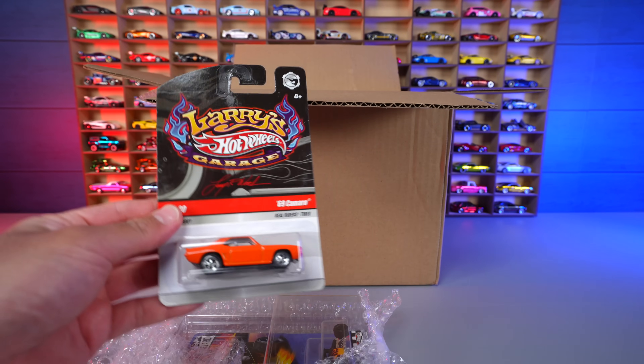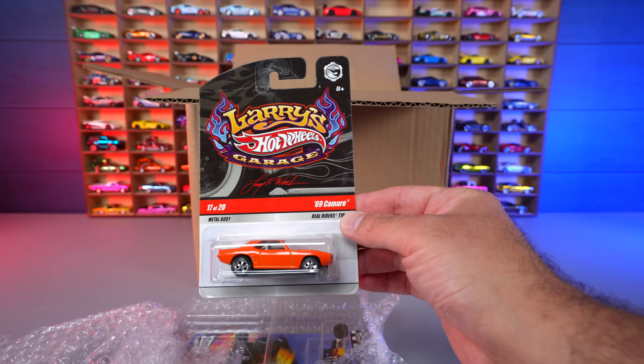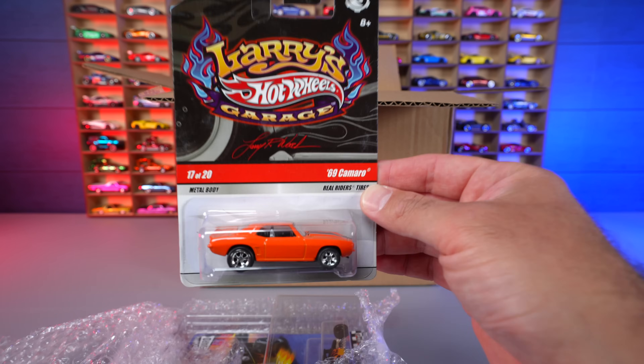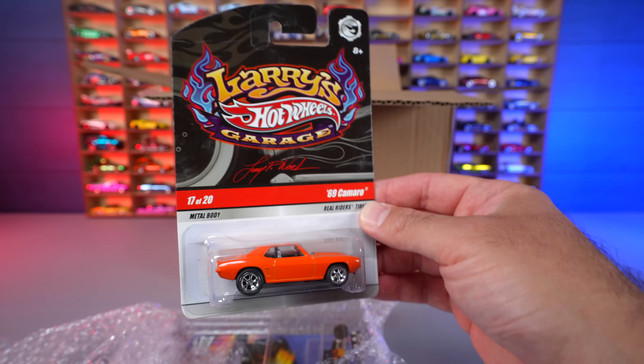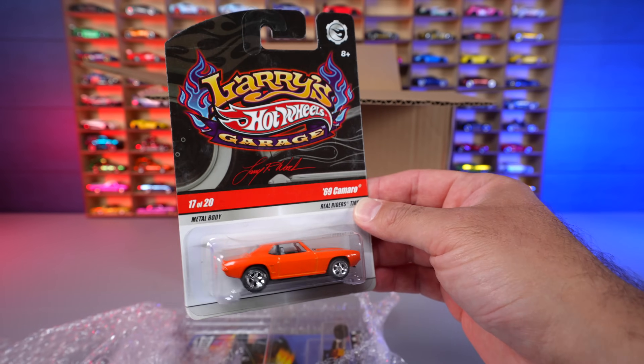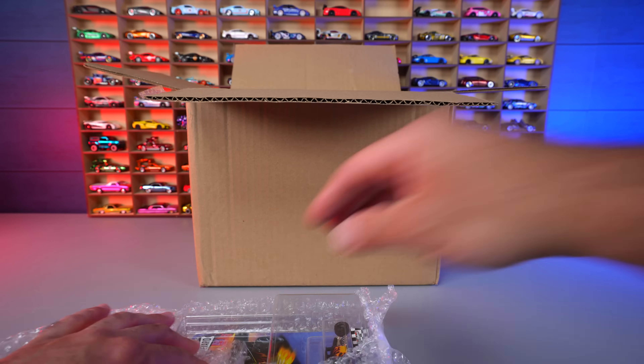Opening the second bigger box from Whatnot — first one out is the Larry's Hot Wheels Garage '69 Camaro with Real Riders. That is super cool. I saw it come up and I think I got it for around nine or ten bucks, so really good value. Had to grab that one.